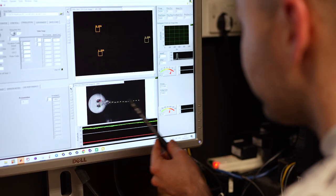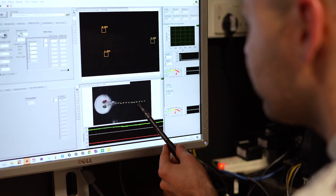Brain asymmetries are present across the entire animal kingdom. People have been fascinated by them for many years, but it's really not clear how those asymmetries come about and what purpose they serve.